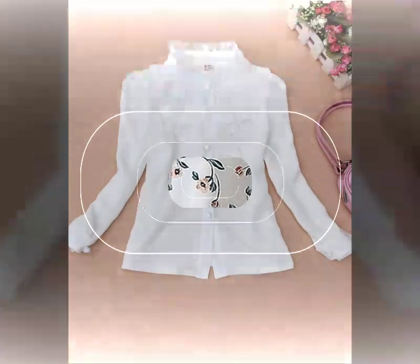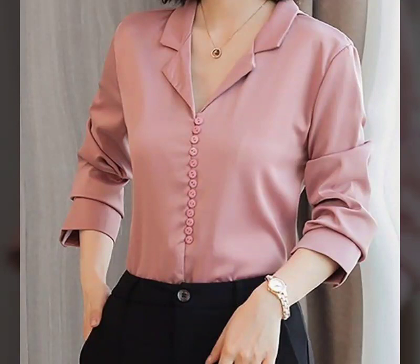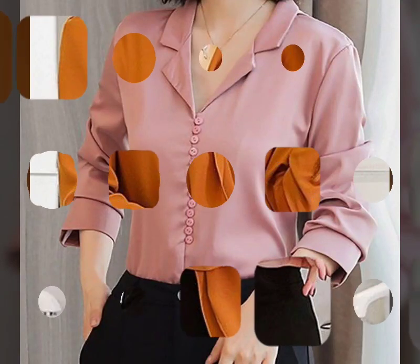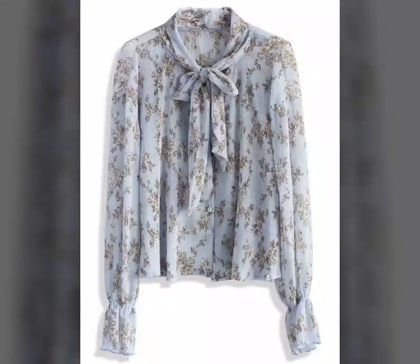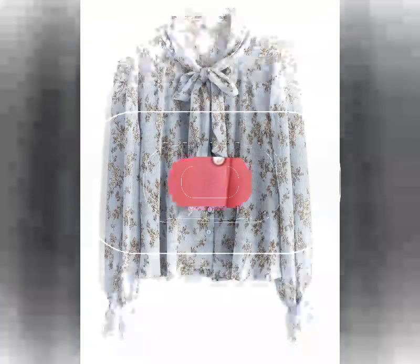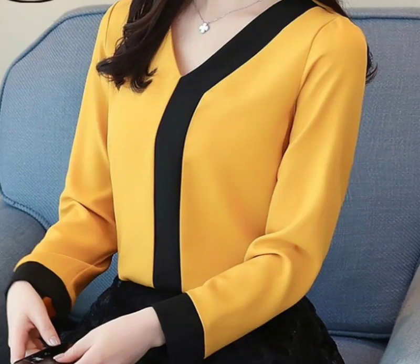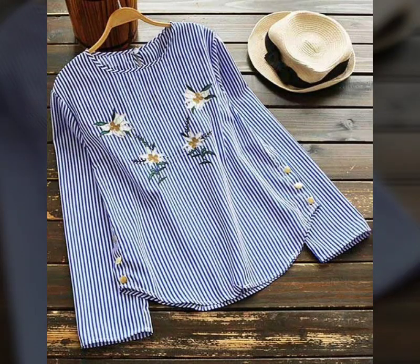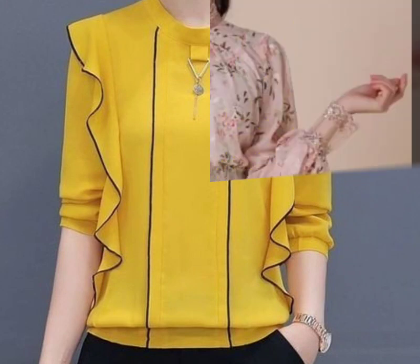Hello everyone, welcome back to my YouTube channel. So how are you all? I hope you are fine and doing very well. I'm back again with another very awesome, beautiful and unique collection of office wear and typical floral printed blouse designs. I hope that you will love this awesome collection and these designs.